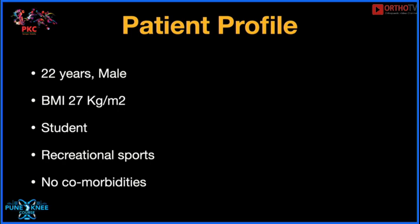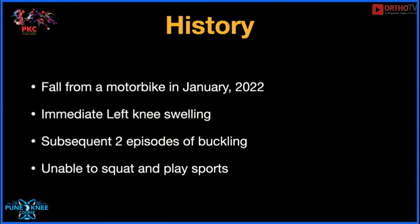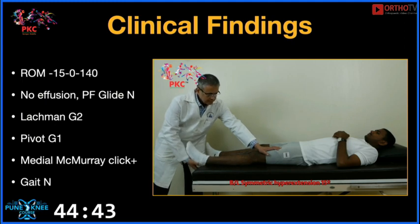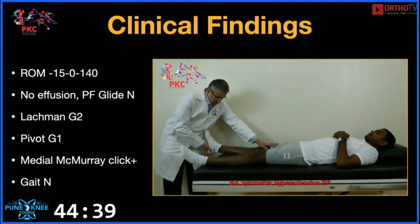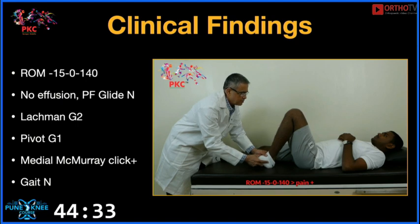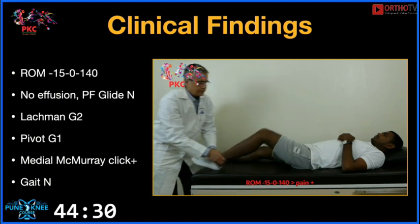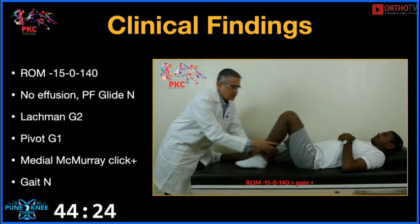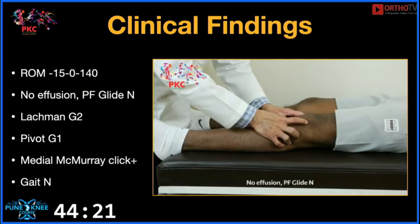This patient is a 22-year-old male, moderately built. He is a student who plays only recreational sports. He fell down from a motorbike in January 2022. He complained of immediate knee swelling, and since then has had two prominent episodes of instability. He is currently unable to squat or play sports. His clinical findings show almost 15 degrees of hyperextension. The opposite knee goes to full flexion of about 140 degrees. There is prominent hyperextension, no restriction of flexion, and no effusion.